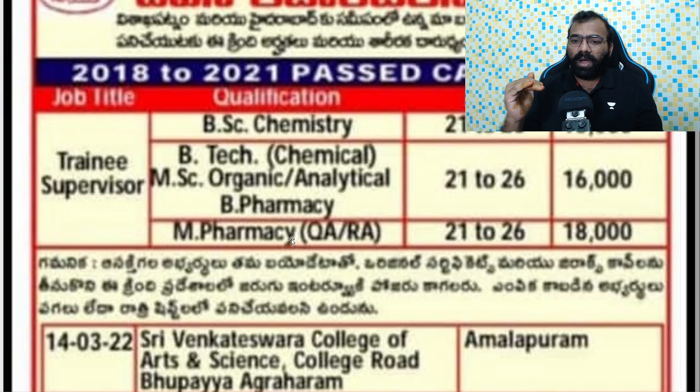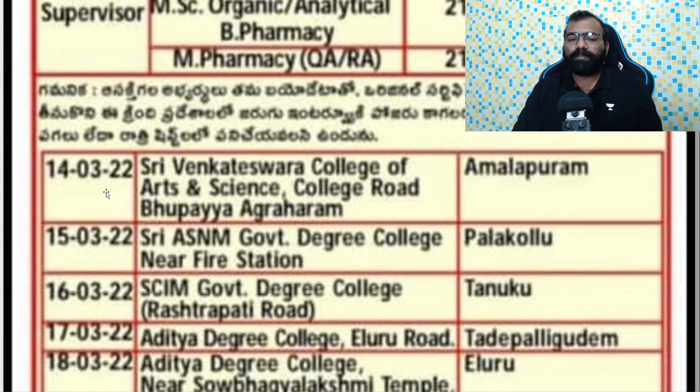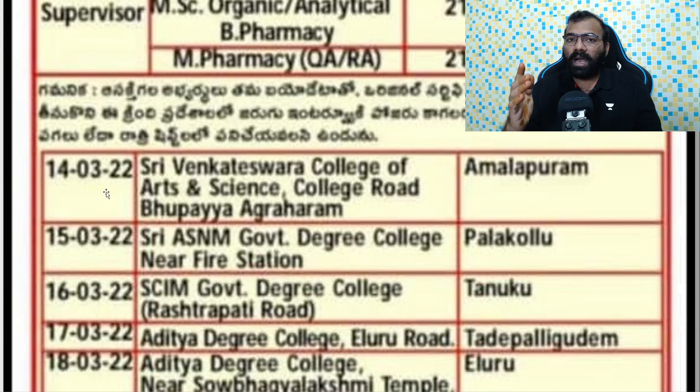If you are from other places, you will still be able to attend. In March 14th, the venue is Sri Venkateswara College of Arts and Science, College Road, Bupaya Agraharam, Amalapuram.